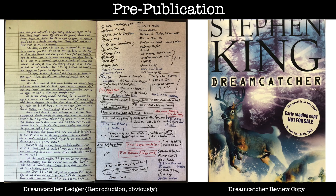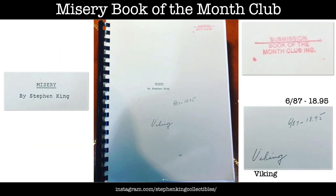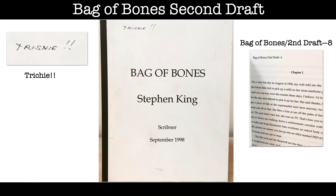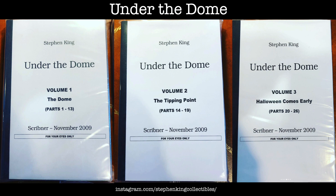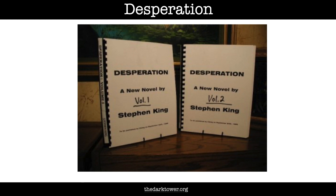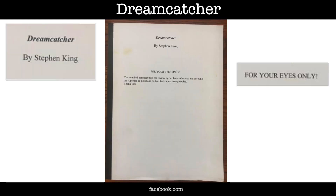A first category of pre-publication documents is manuscripts. Here are a few examples of items that on occasion come up for sale in King collectors circles that are described as manuscripts: the Misery Book of the Month Club manuscript, the Tommyknockers Book of the Month Club manuscript, the Bag of Bones Second Draft manuscript, the Under the Dome three-volume manuscript, the Black House bound partial and full manuscripts, the Desperation two-volume manuscript, the Regulators manuscript, the Sleeping Beauties manuscript and the Dreamcatcher manuscript.